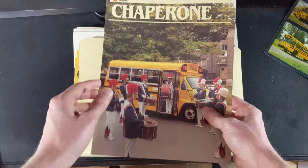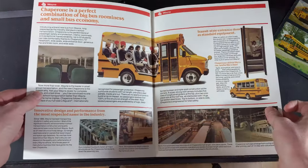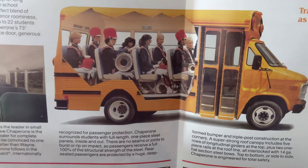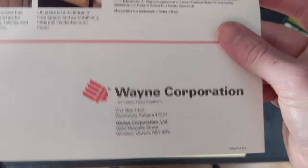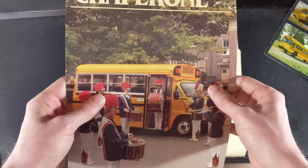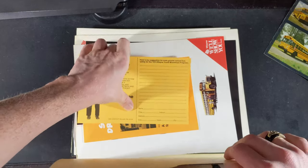Wayne Chaperone — there's a little marching band there. As someone who was in marching band, that does not seem accurate at all. Do we have a date on this? Form 836 — so possibly 1983. That's a nice little brochure.